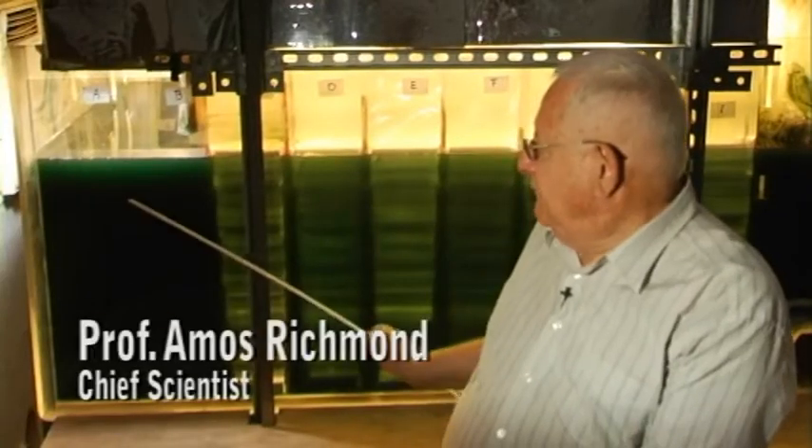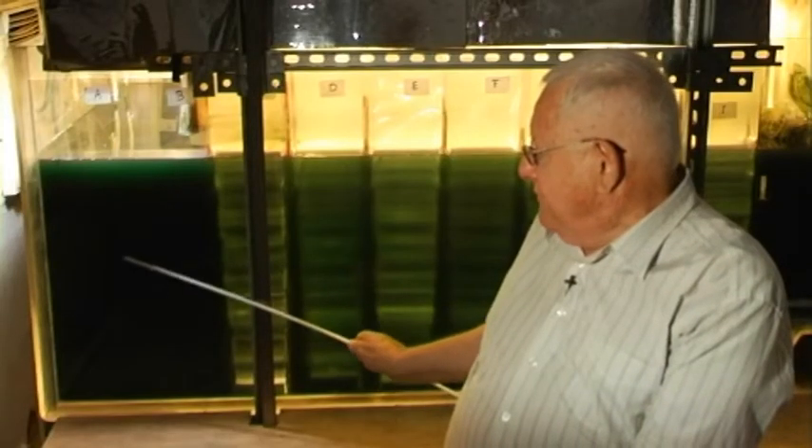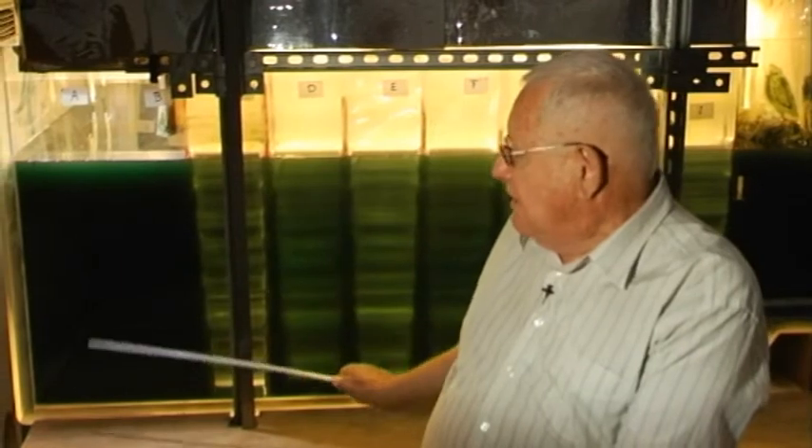This is a side view of an algal culture with the algae known as spirulina. You can see there is a very small narrow upper lit layer, and then the rest of most of the culture is dark green, signifying the fact that light does not penetrate into the culture.